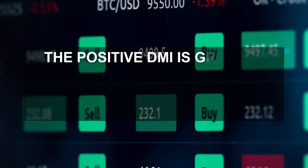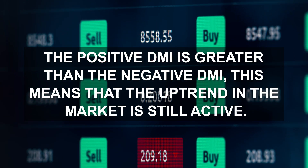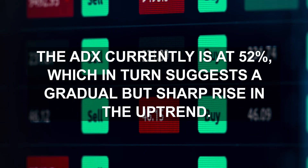The positive DMI is greater than the negative DMI, meaning that the uptrend in the market is still active. The ADX currently is at 52, which suggests a gradual but sharp rise in the uptrend.